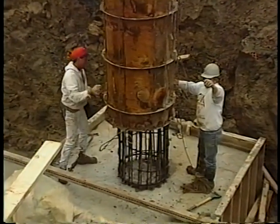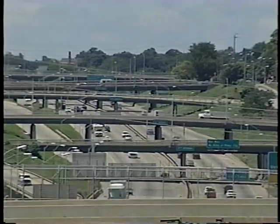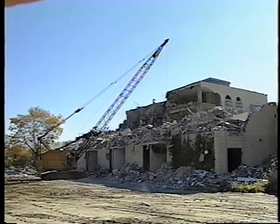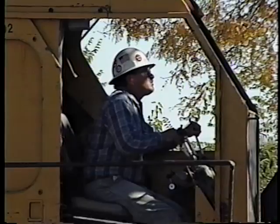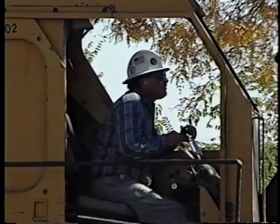Construction is good work. It can give you a real good feeling to help build something that hundreds or thousands of people are going to use. But sometimes, before you can build, you have to destroy. You need to get rid of the old to make way for the new. And when your job is to clear the way for new construction, you face some special hazards.